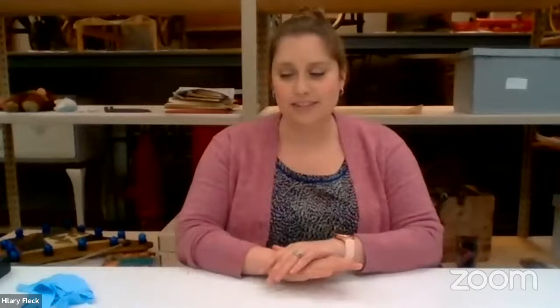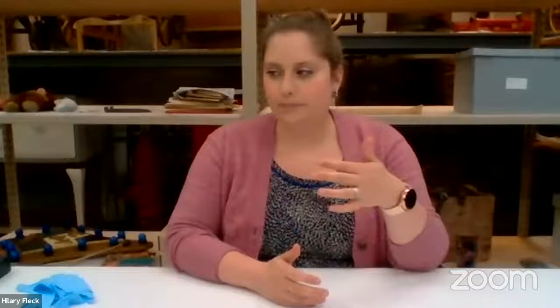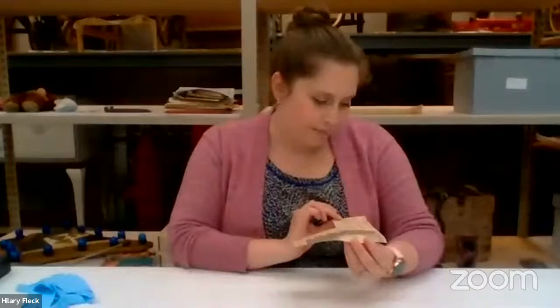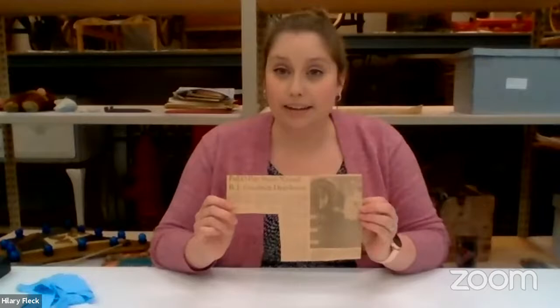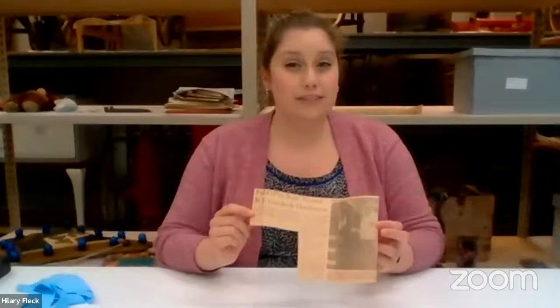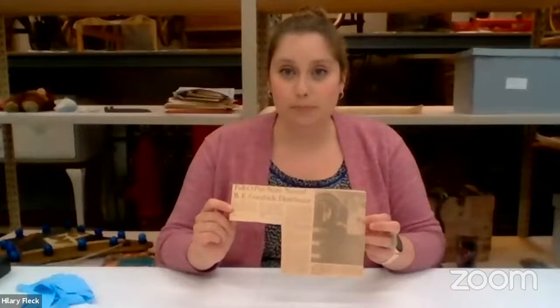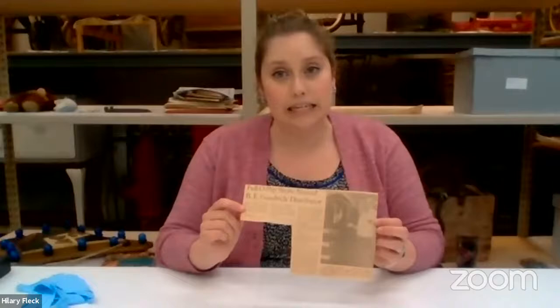Now for some basic tips on documents. When handling documents, it's important to handle them as little as possible and store them correctly. For example, I have this newspaper clipping, and I want to keep it forever. I'll handle it by the edges and try not to rip anything. But if it does rip, don't use tape. The adhesive in tape is a chemical that will continue to eat at paper, photographs, and newspaper clippings. If you want to keep it forever, do not use tape. Also, do not laminate it — lamination will also continue to eat away at the item and it will just disintegrate.